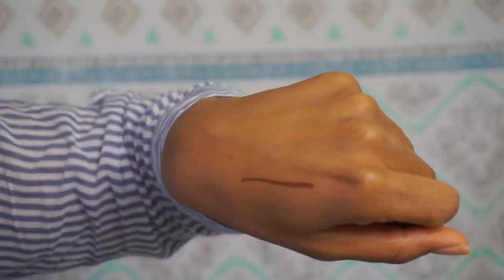I hear good things about the NYX lip liners — they're creamy, they go on well. I'm excited.